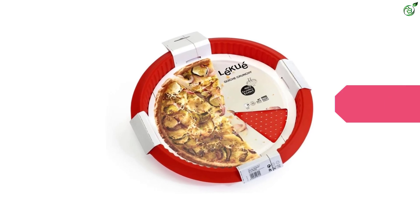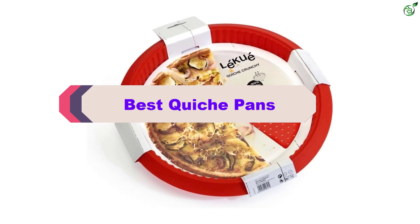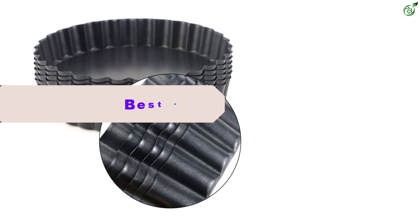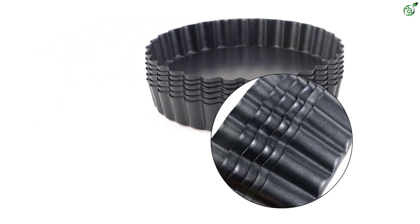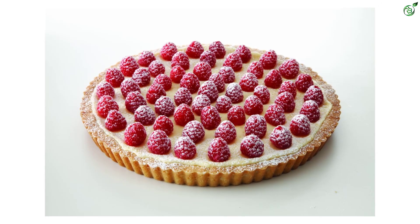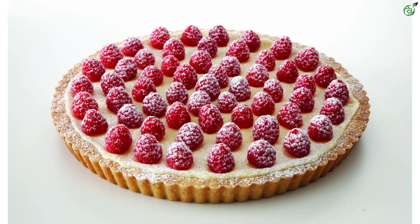Hey guys, in this video we're breaking down the top 5 best quiche pans on the market right now. I made this list based on my personal opinion and hours of research, and have listed them based on popularity, quality, price, durability, user opinions, and more. If you want to see more information and the updated price, you can check out the description below. Also make sure to subscribe for more reviews. Let's get started with the video.